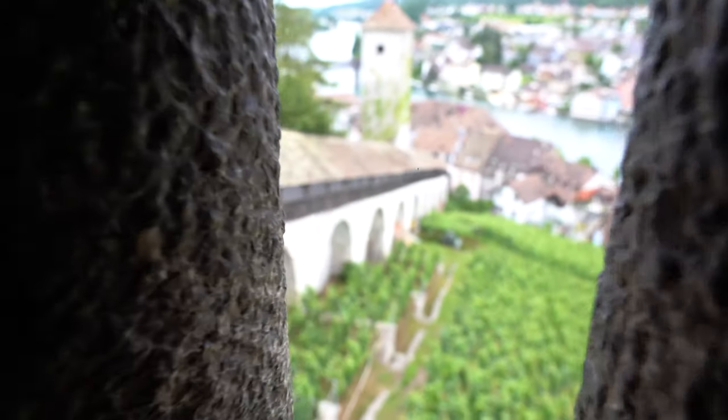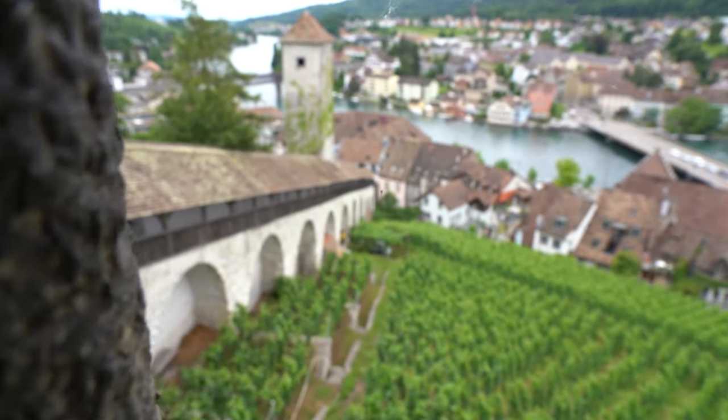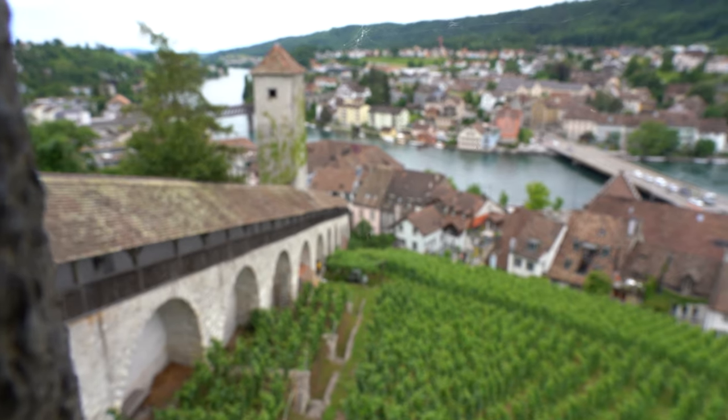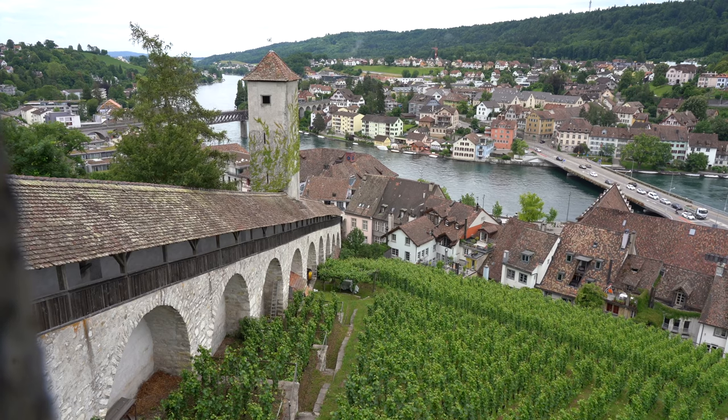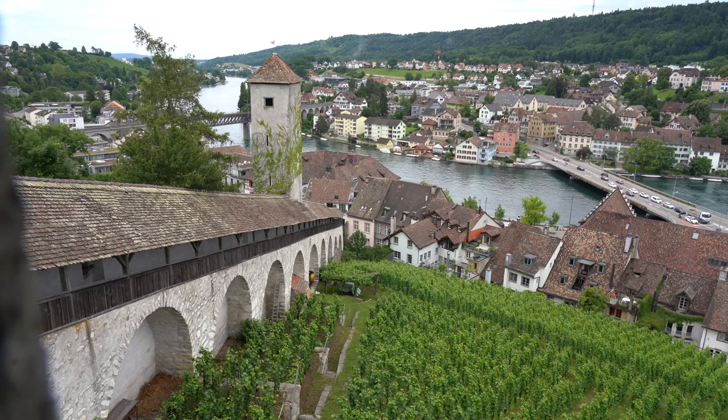It took another three years until watch reference 325 was finally delivered to the guys from Portugal who ordered it, the delay likely being a result of the disruptions caused by World War II.